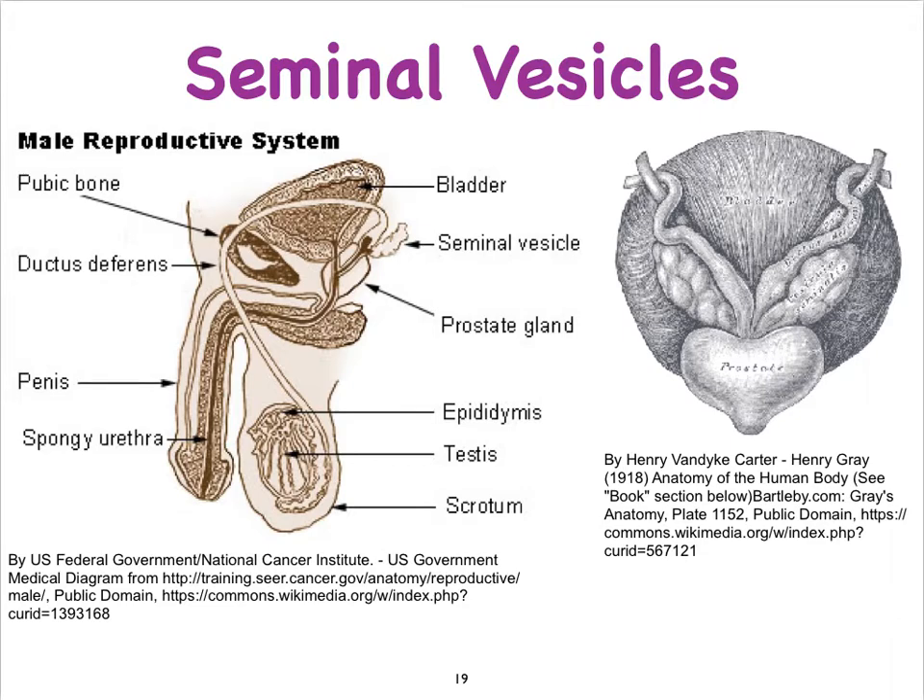Now let's look at a posterior view of the bladder — the back side. Here is the bladder and here is the chestnut-shaped prostate. We see the vas deferens coming in and slightly enlarging — that's the ampulla — and these structures here represent the seminal vesicles. Also visible are the two ureters entering the bladder on the back side in a J-shape so that urine cannot easily backflow.